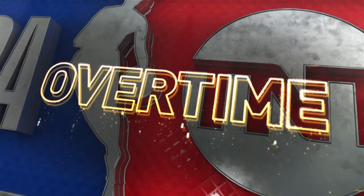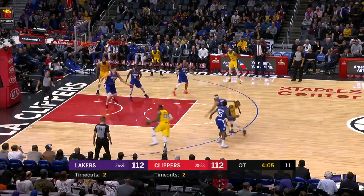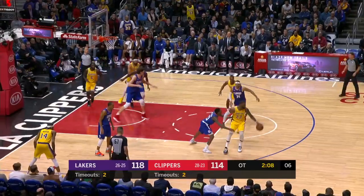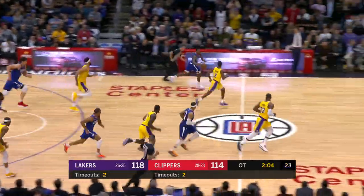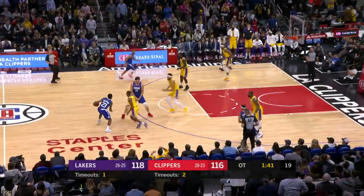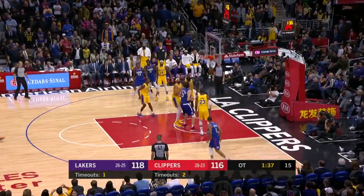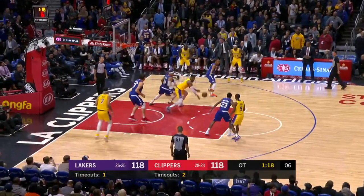In overtime, LeBron gets the layup — he finished with 24 points in his return — and the Lakers go up 114-112. Off a Lakers turnover, Lou Williams drives all the way for the layup; just so tough to stop his offensive game, slithery as he goes to the rim. Then Lou hits a jumper with the Lakers all over him — it doesn't matter when Lou gets hot — it's 118 apiece.